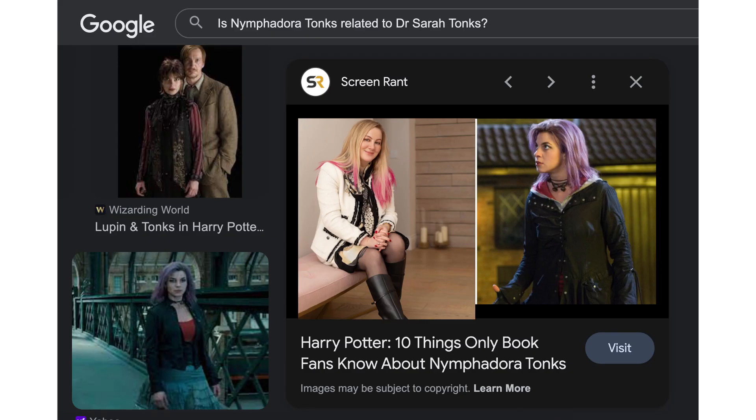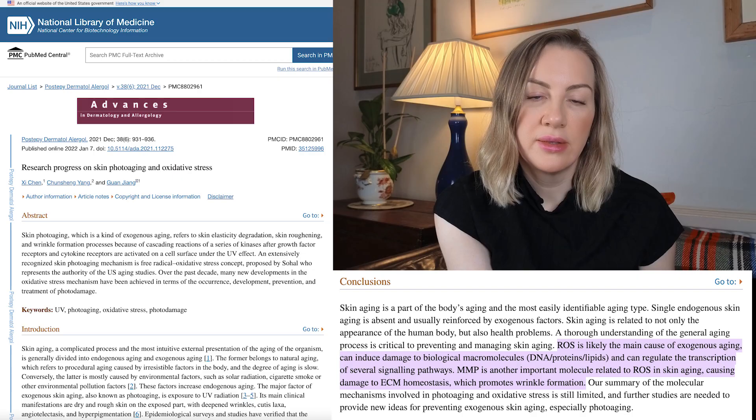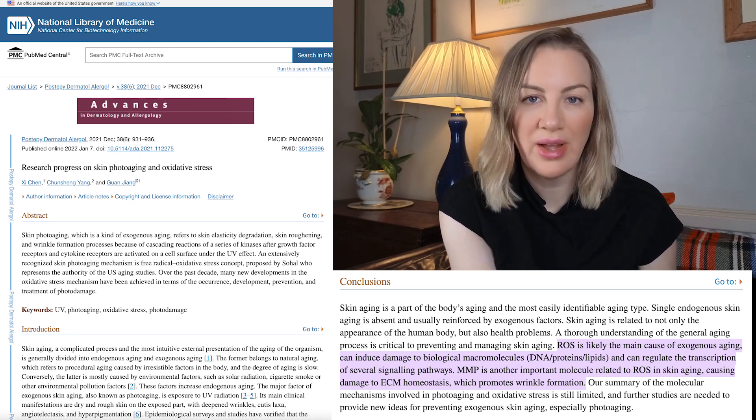Fernblock has been shown to improve visible light induced pigmentation. It's a botanical ingredient derived from Polypodium leucotomos — which sounds like a Harry Potter spell. Infrared A accounts for almost a third of all the electromagnetic energy reaching the earth. It causes an increase in skin temperature and an upregulation of reactive oxygen species, which cause the coarse wrinkles that you see in people who are repeatedly exposed to high temperatures.